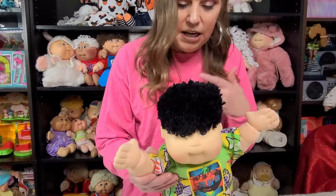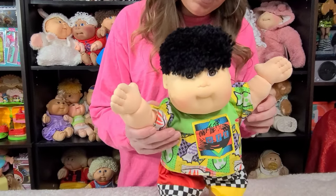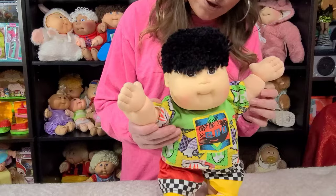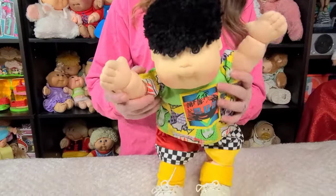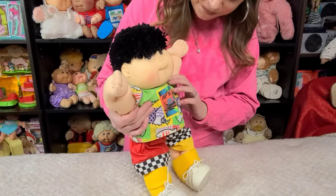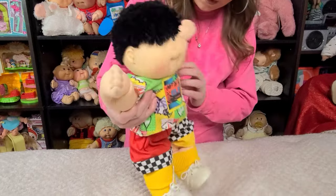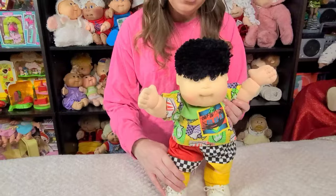I have a whole video on that in my library if you guys want to learn more about that. But this guy is special for many reasons. He's Asian — one of the first Asian kids that ever came out. He is a transitional kid. That makes him very special. And he's poseable, so he can dance. I love to pose the poseable kids and take pictures of them. He's also wearing a very, very cute outfit — very late 80s, early 90s inspired. He's a very cute, really special little guy.